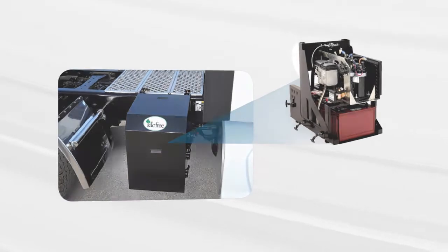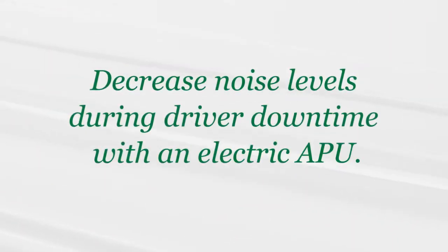Diesel motors are loud, whereas the inverter and electric compressor on electric APUs are quiet, providing peaceful sound levels for the driver's well-being.